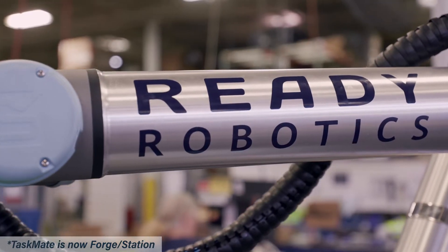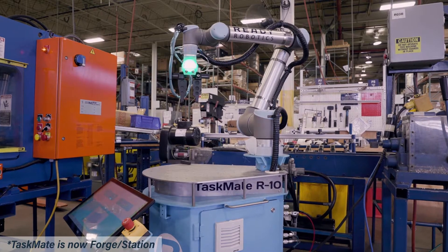Ready Robotics has really helped us address the key issue of high mix low volume manufacturing. We're really encouraged about how it's going to strengthen our manufacturing here in the U.S. moving forward.